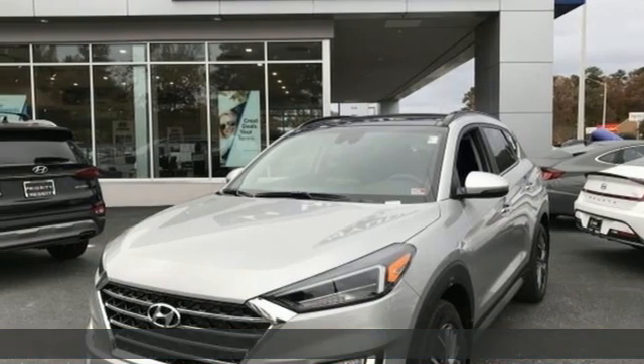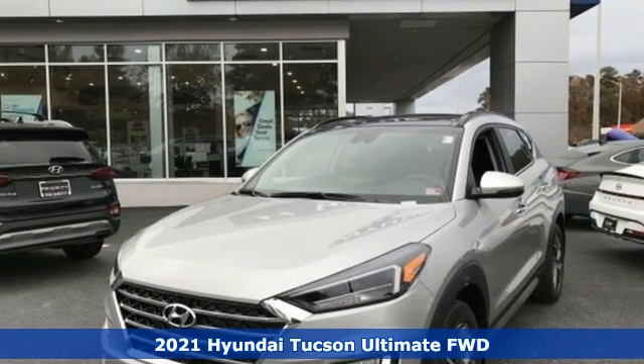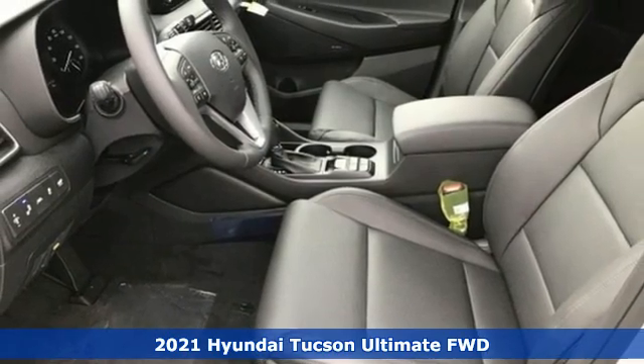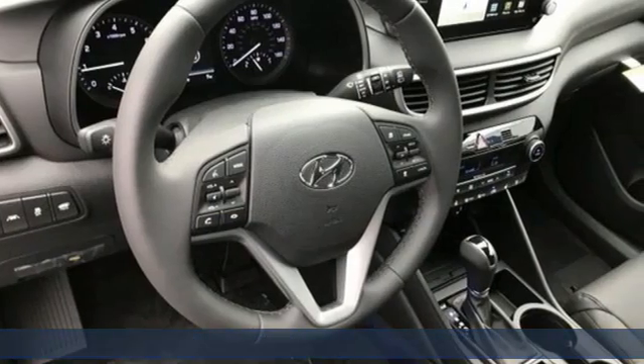It's a new 2021 Hyundai Tucson. Built with an eye toward fuel economy and a right foot toward performance. It's equipped for all your driving needs and wants.